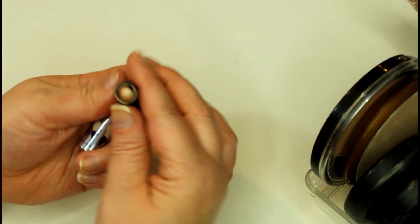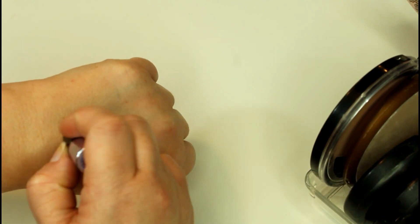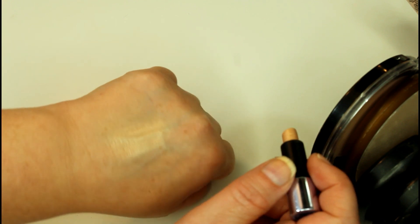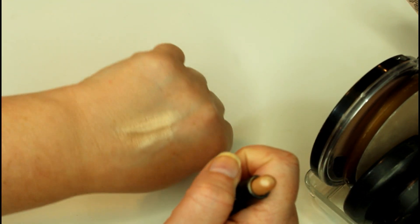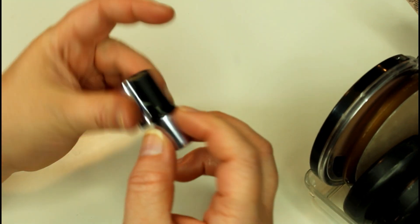I totally forgot — I also have What's Up from Benefit. This is a little sample that I have. It's a beautiful kind of coppery golden highlight. I love using this when I'm on vacation going for a more bronze look.